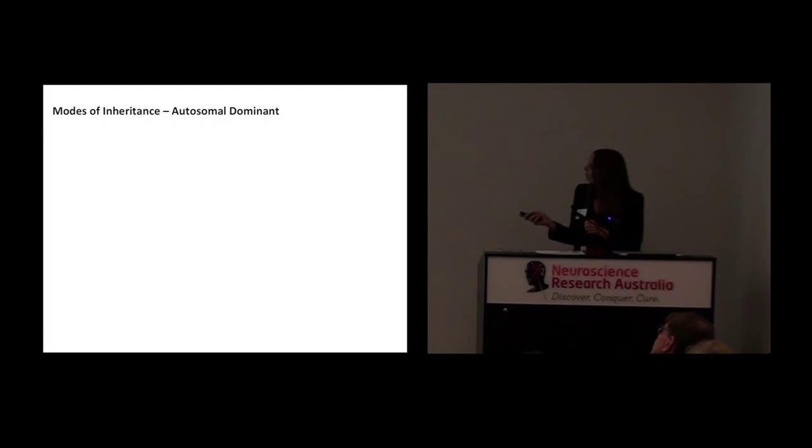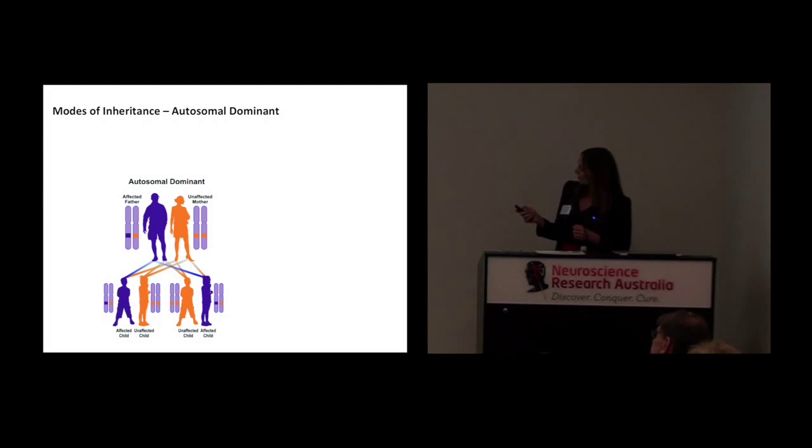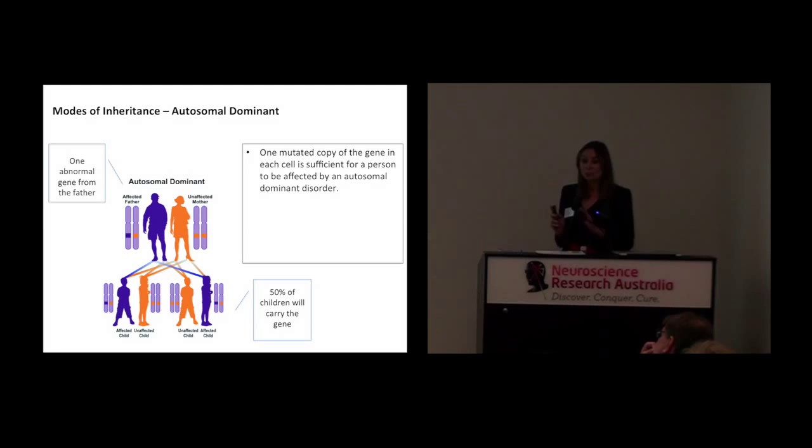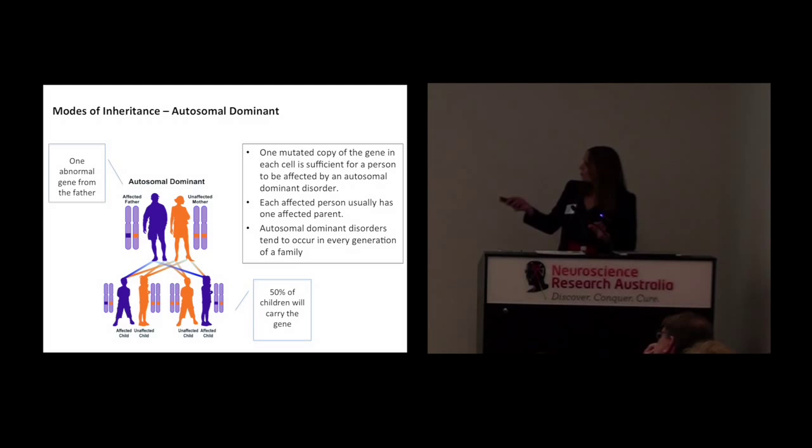Let me talk you through this. Say, for example, a father has an abnormal gene — here you can see the chromosomes, and in blue you can see his abnormal gene — while the mother has two normal genes. The father will give one chromosome to the children and the mother will give one, so there is a 50% chance that this father will pass on the abnormal chromosome to some of his children. In a nutshell, that is autosomal dominant inheritance. To recap: you get one mutated copy of the gene in each cell, and that is sufficient for a person to be affected by an autosomal dominant disorder. Each affected person usually has one affected parent, and autosomal dominant disorders usually occur in every generation of a family. Just try to keep this in mind as we go through the genetic mutations in FTD.